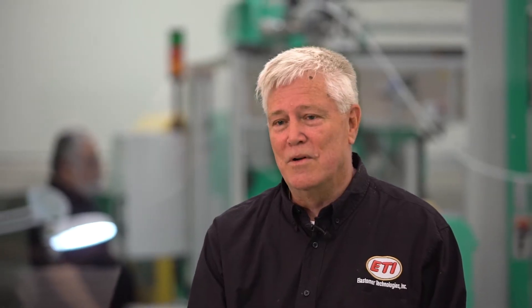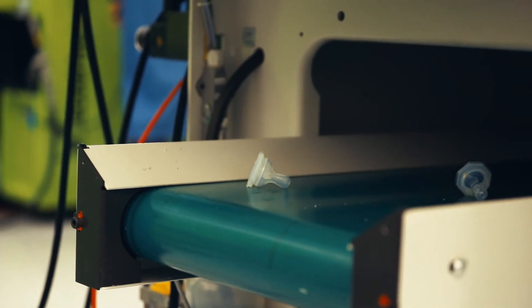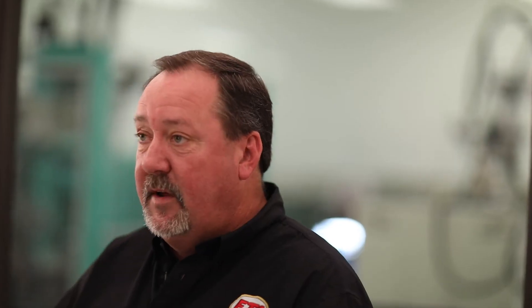Lights out manufacturing is our goal. The shift is away from handling parts to being able to run them around the clock. The parts that are formed are extremely accurate — they're ready to box and ship.